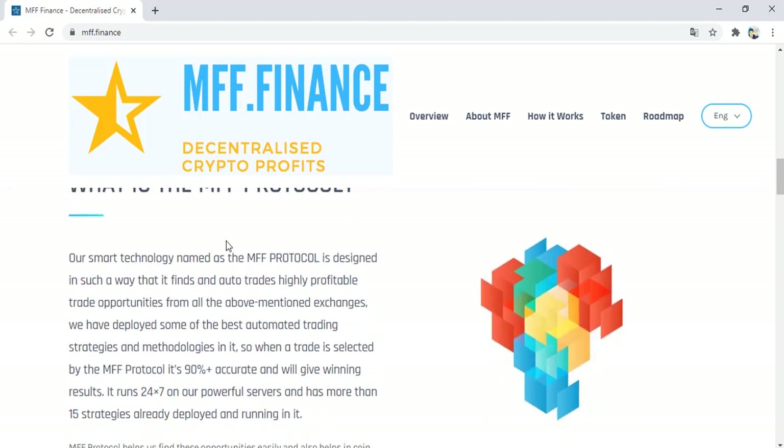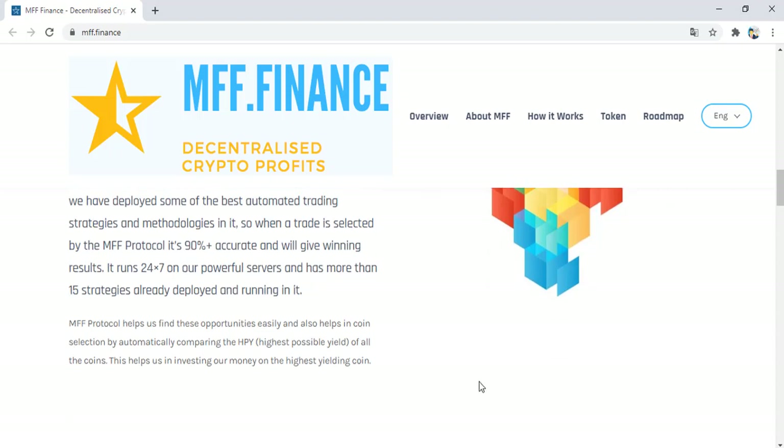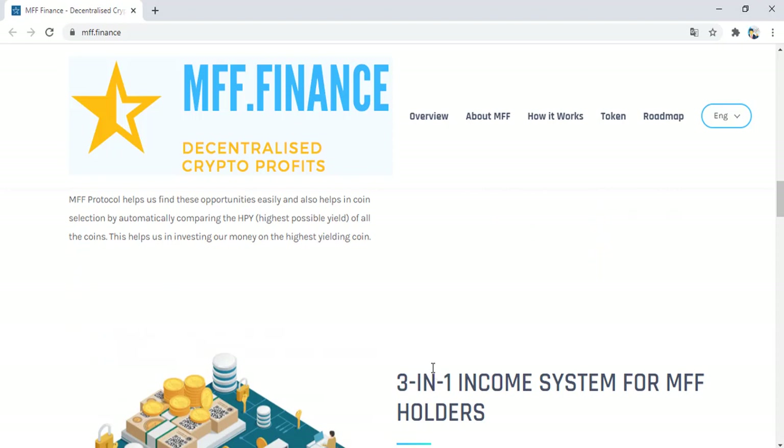What is the MV Protocol? Our smart technology, named the MV Protocol, is designed in such a way that it finds and auto-trades highly profitable trade opportunities from all the above-mentioned exchanges. We have deployed some of the best meta-trading strategies and methodologies in it. When a trade is selected by the MV Protocol, it will give winning results. It runs on our portfolio with more than several strategies already deployed and running. MV Protocol helps find opportunities easily and helps in coin selection by automatically computing the highest visible yield of all the coins.